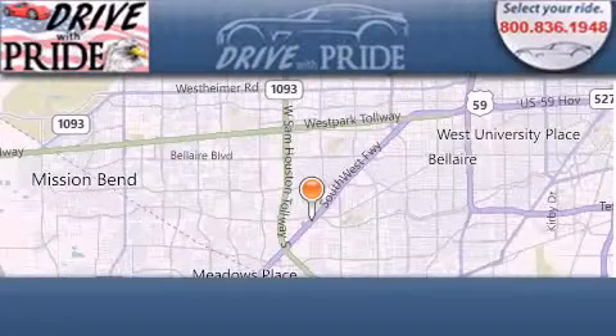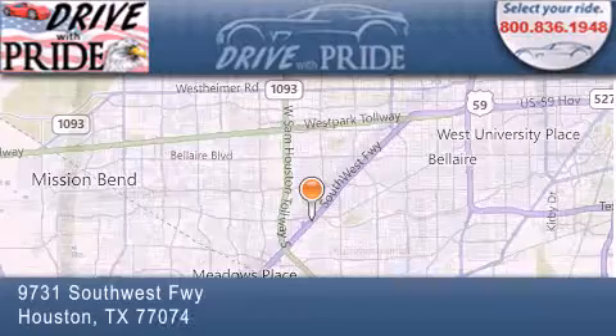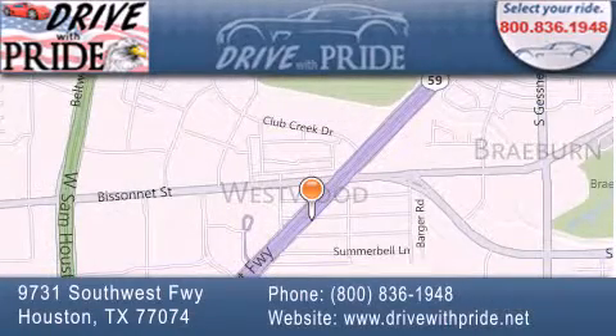Thank you for considering Drive with Pride for your next pre-owned vehicle. We have been serving the Houston area since 1995. If you have any questions, please visit our website, give us a call, or stop by our dealership. We are conveniently located at 9731 Southwest Freeway between Besanet and Beltway 8. We look forward to serving you.